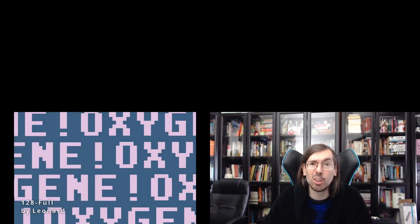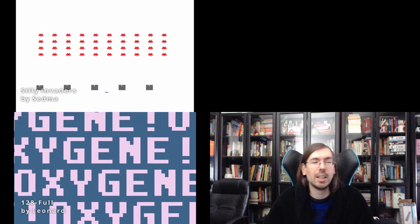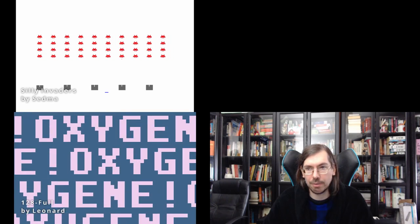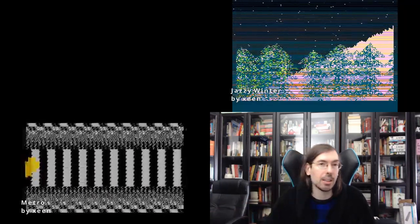Silly Venture had a new edition still in 2021 with the usual Atari compos. The Atari ST 128-byte compo had a couple of interesting releases: 128 Full by Leonard of Oxygen showing full-screen stuff, and Silly Invaders by Sedma got 1st place, implementing a Space Invaders clone within the 128-byte size limit. For the Atari XL/XE 256-byte intro compo, Jazzy Winter by Sheen of Agenda got 2nd place, and Metro by Sheen of Agenda took 1st place — also nominated for a Nano Award.